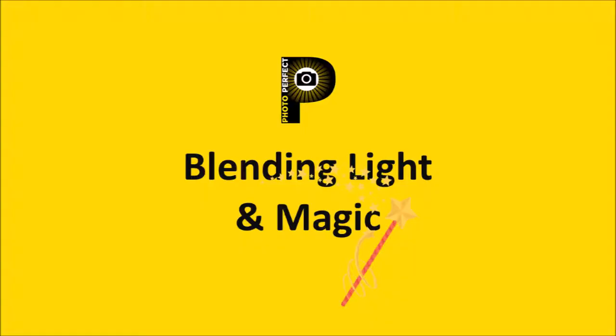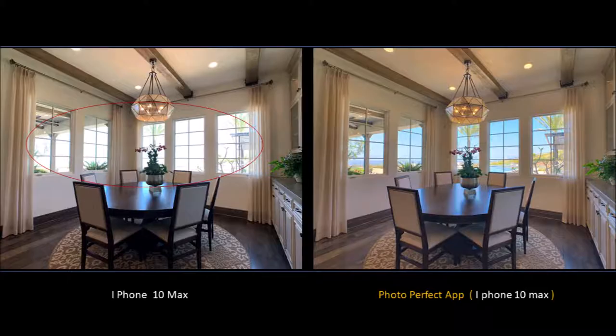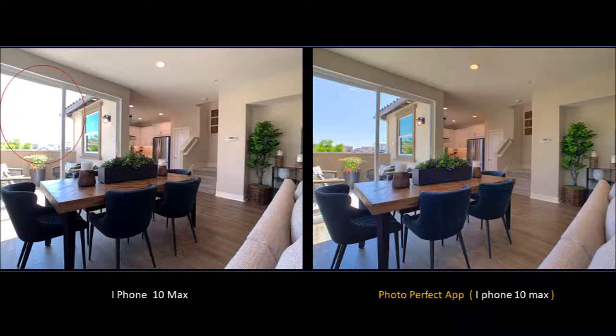So if you have a new listing and you'd like to take the photos yourself and not have to wait for a professional to come and take them, call them, and pay them, PhotoPerfect App is the ideal choice. Thank you so much for your time and I'll let the images run just a little bit longer. Take care!